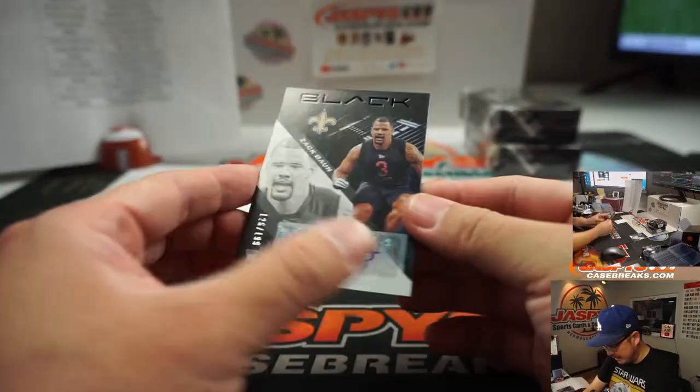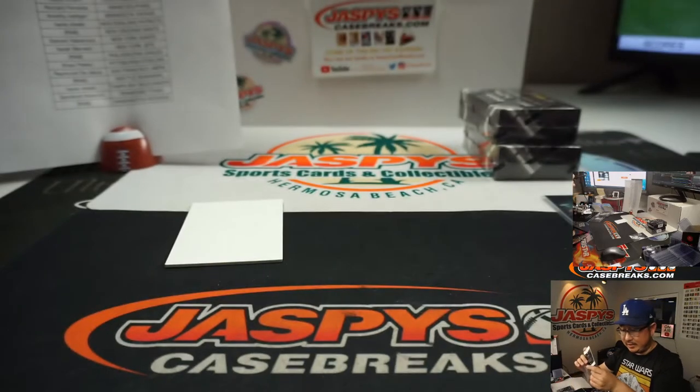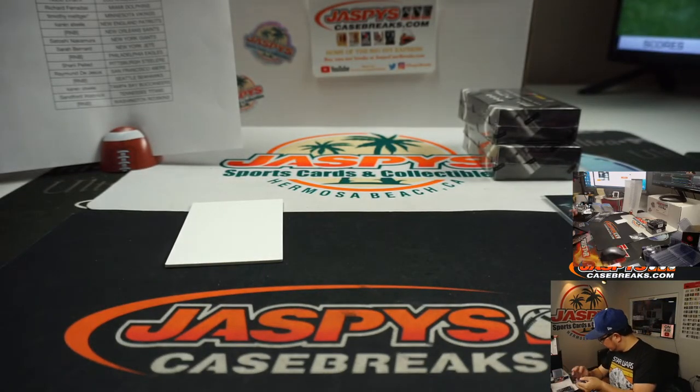And then we got Zach Vaughn, linebacker, right here for the Saints — 126 — so that goes to Saints 6. Saints 6 is Ben.